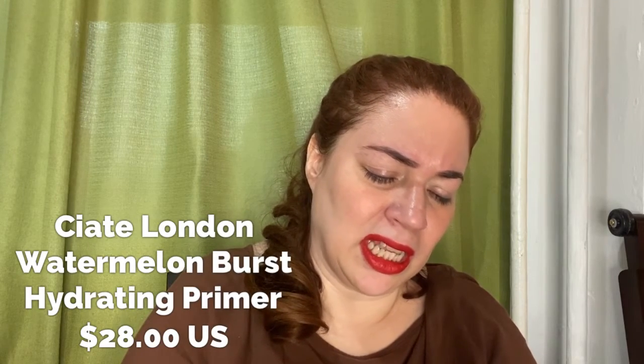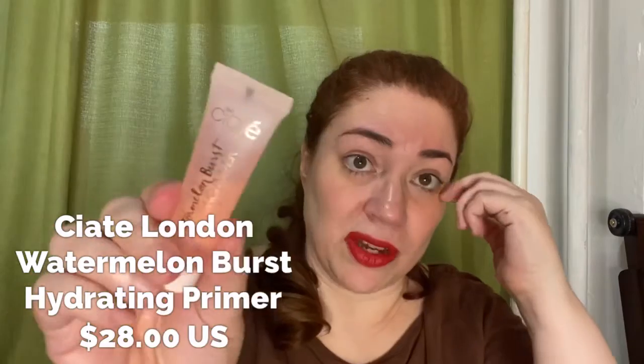And what's this? This is from Ciate London — their Watermelon Burst hydrating primer. I've been hearing good things about it, so I definitely want to try it. It gives me enough for at least two or three uses, so I should be able to get a good read on whether this primer is worth the price or better than what I'm currently using. Ciate London is a good brand.